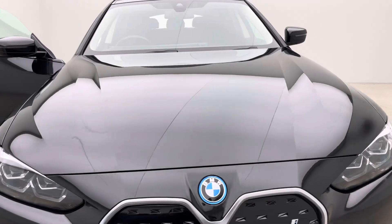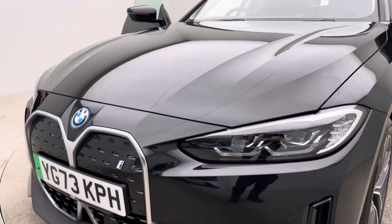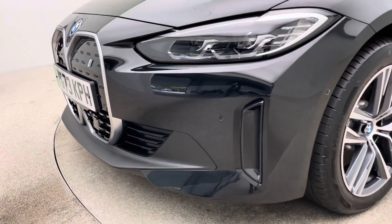Two keys, a Type 2 charging cable, a seven-day money-back guarantee, and a click-and-collect or home delivery option for you.